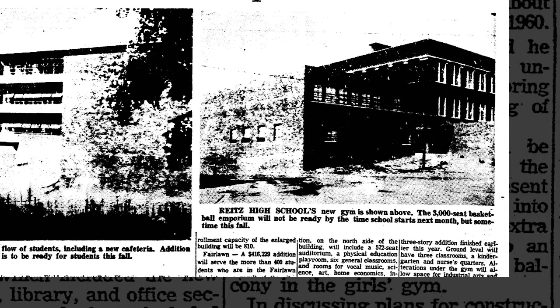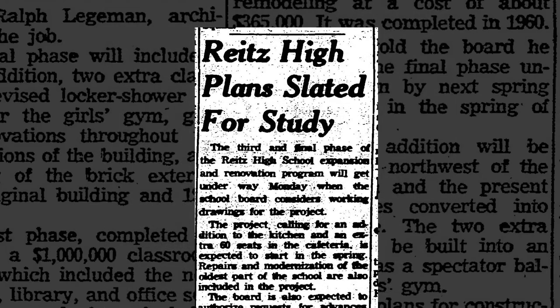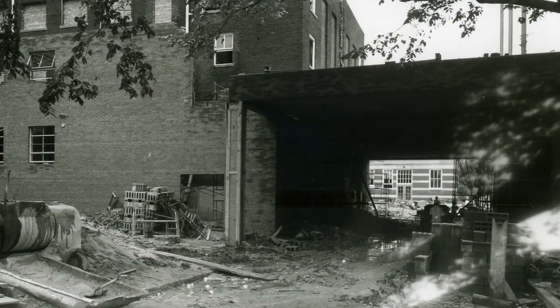Phase one included a classroom and gymnasium remodel that reached approximately $1 million. The second phase was the tunnel, boiler room, and auditorium renovations, and phase three included remodeling classrooms and the cafeteria in the oldest section of the building. The entire project was completed in 1963, but the tunnel was completed in 1961.